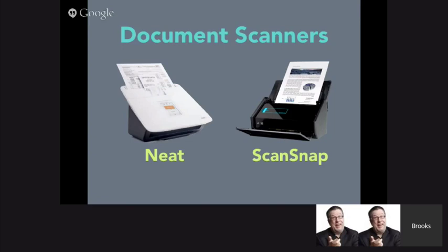There are lots of different models. The Neat Connect allows you to scan to the cloud without going through a computer. A lot of people want to know what scanner I personally use — I use the ScanSnap, made by Fujitsu. There are a couple of different models; the one I use is the iX500.